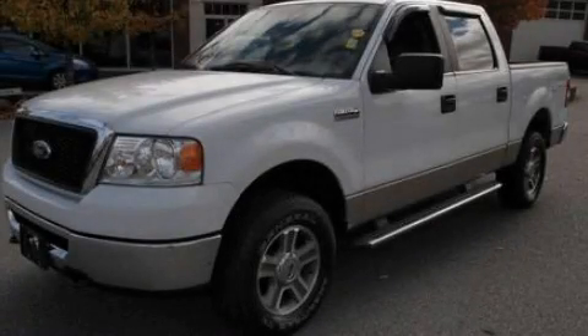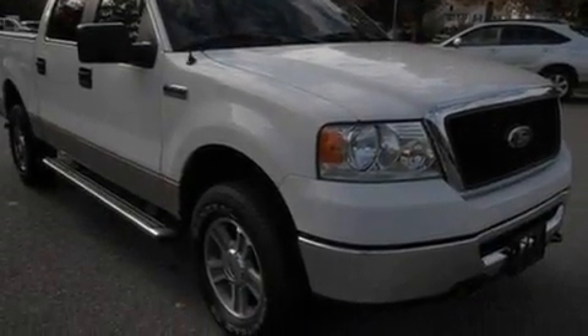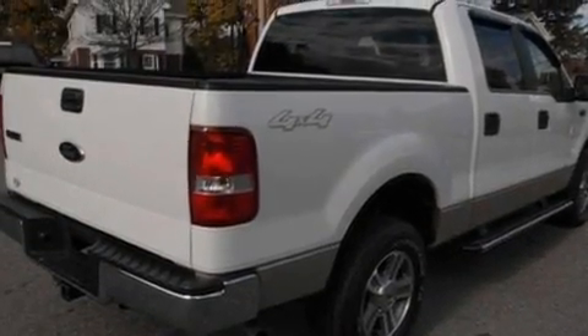This is a 2007 Ford F-150. It has what you need for work as well as what you want for play. It has a 5.4-liter 8-cylinder engine, a 4-speed automatic transmission, and 4-wheel drive.